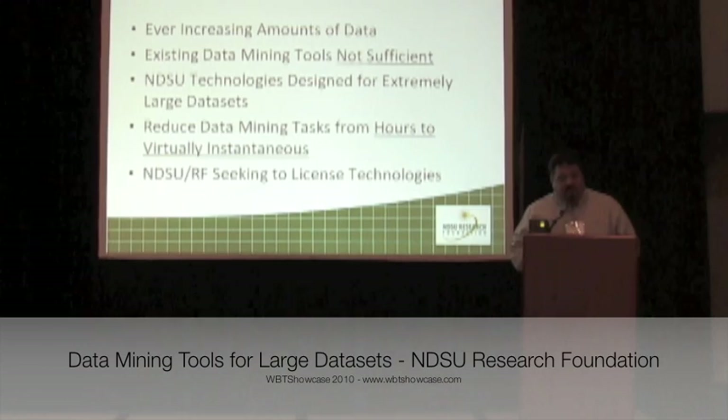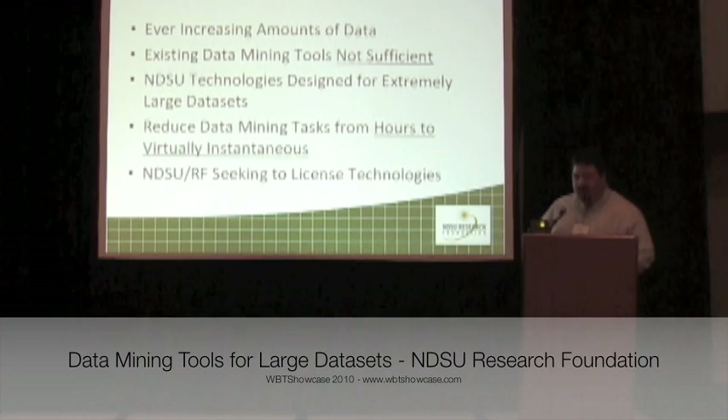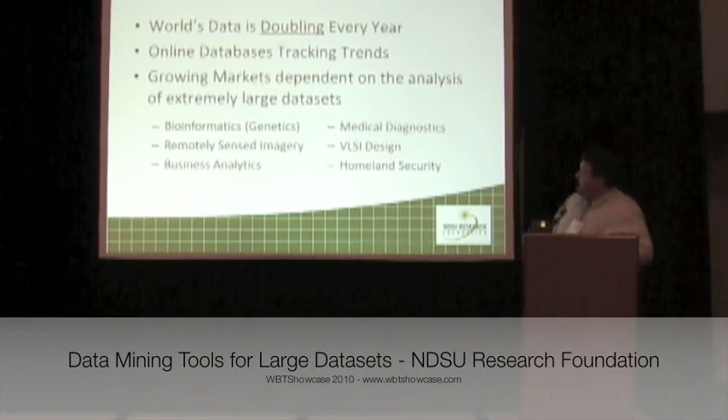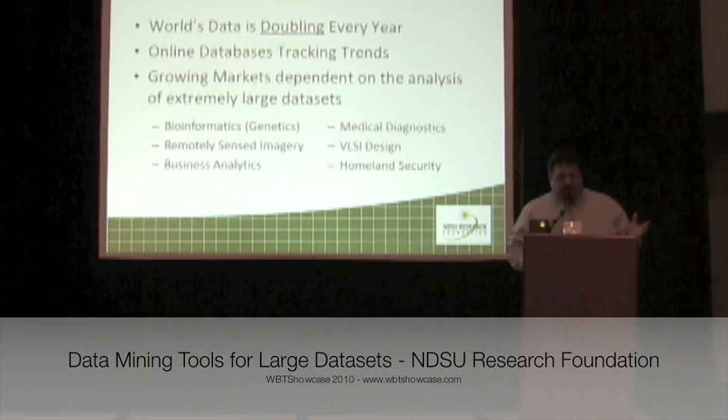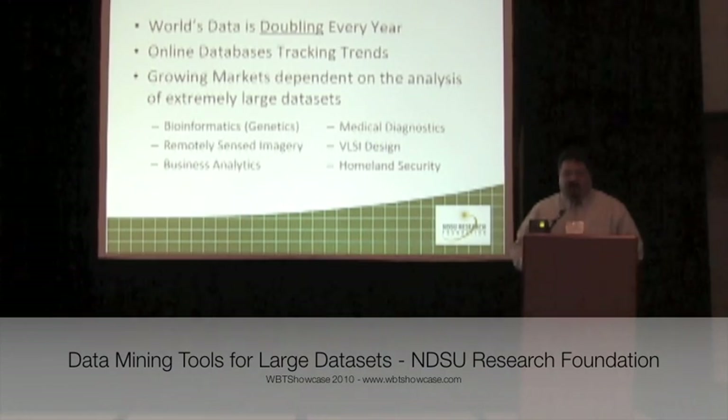Our NDSU Research Foundation is seeking to get an exclusive license of this technology and to help generate a new generation of data mining tools. The world is seeing ever-increasing amounts of data, and some experts actually believe that the quantity of the world's data is doubling every year.